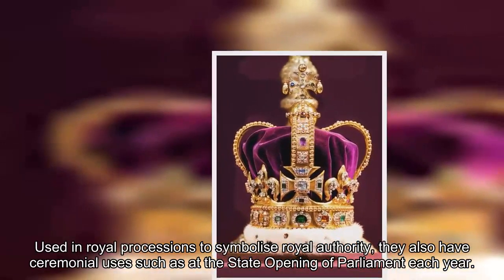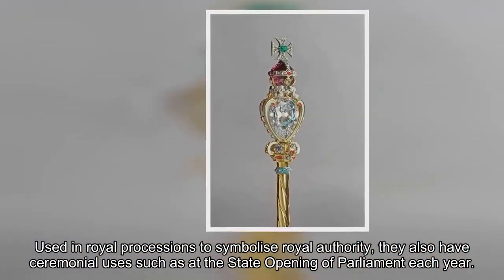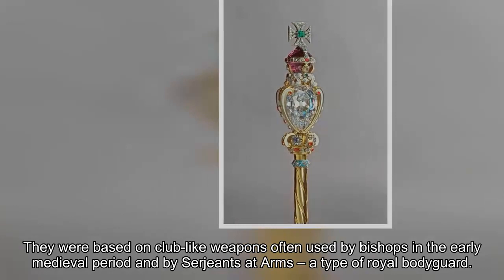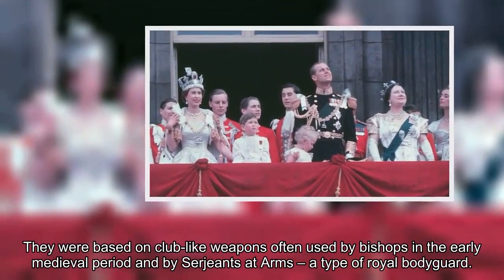Used in royal processions to symbolize royal authority, maces also have ceremonial uses such as at the state opening of parliament each year. They were based on club-like weapons often used by bishops in the early medieval period and by sergeants-at-arms, a type of royal bodyguard.